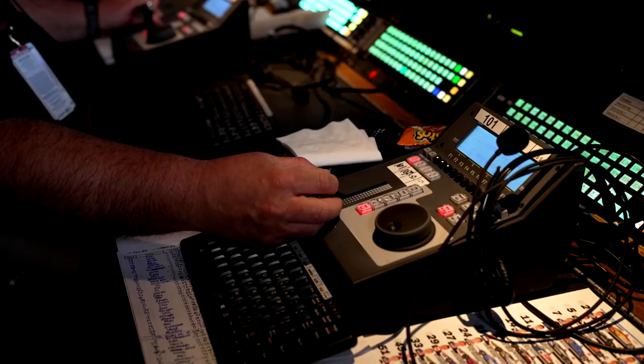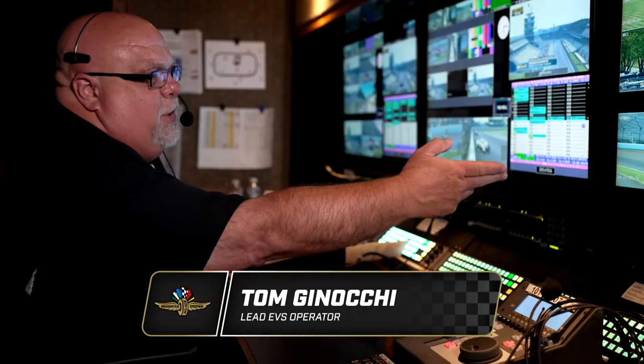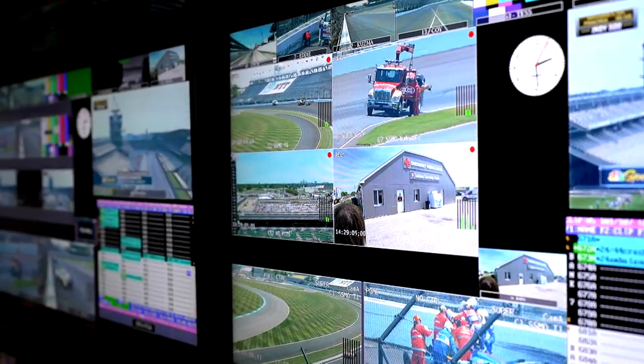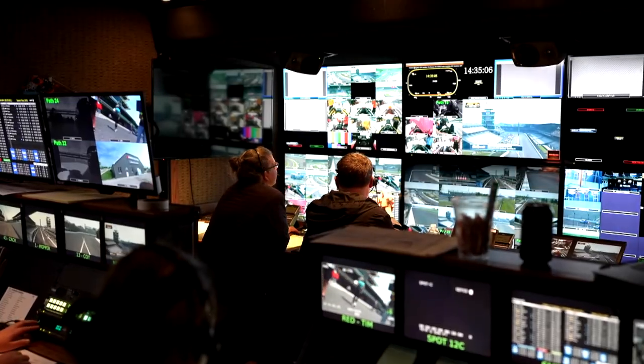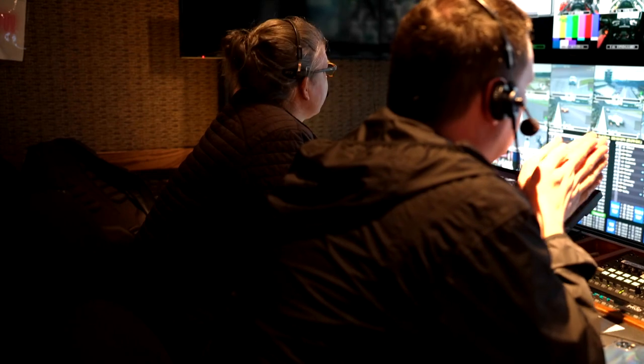These machines are called EVSs — they're hard drive based replay machines. I could be showing a replay to production but still recording what's going on on the track, so we'd never have to break record like we used to when they were actual videotape machines. All of what we've seen ends up filtering through this part of the truck, and this is the last time somebody sees it before you get to see it.